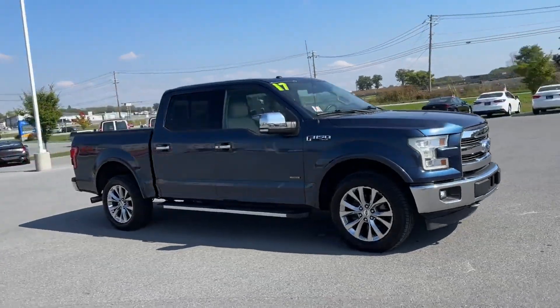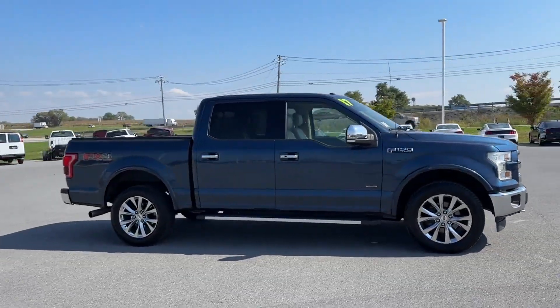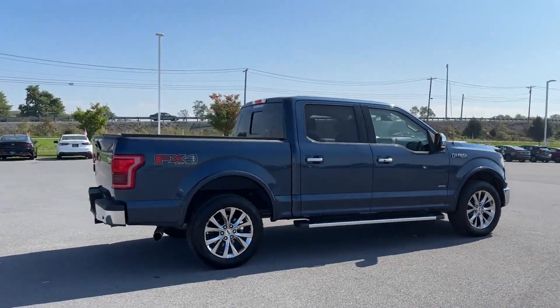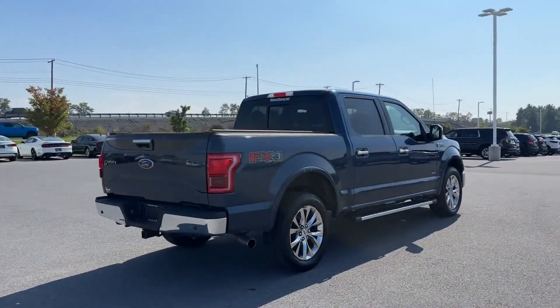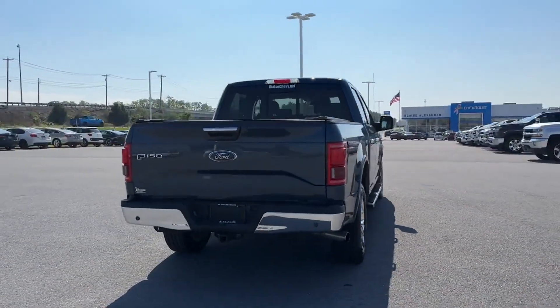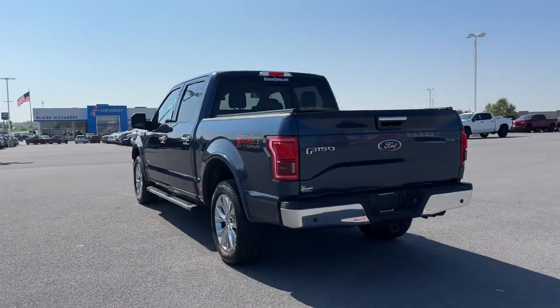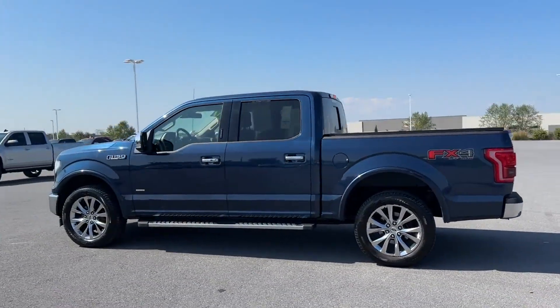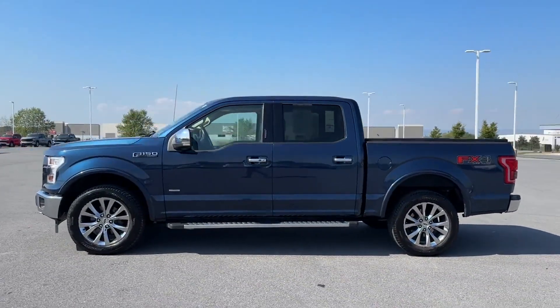2017 Ford F-150. Find what you are looking for and more with these extra features: side view mirrors with turn signals, Wi-Fi hotspot, satellite radio, multi-zone air conditioning, four-wheel drive, heated side view mirrors, leather seats, wood grain trim.